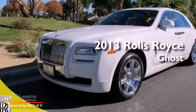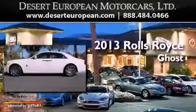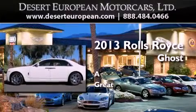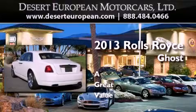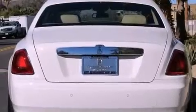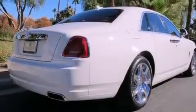This is a brand new 2013 Rolls-Royce Ghost. Its top features include a navigation system, a sunroof, a low tire pressure indicator, run flat tires, 20-inch alloy wheels, and traction control and stability control systems.